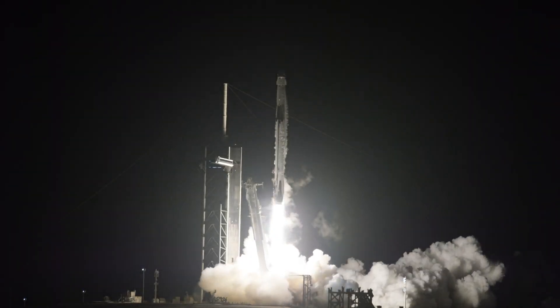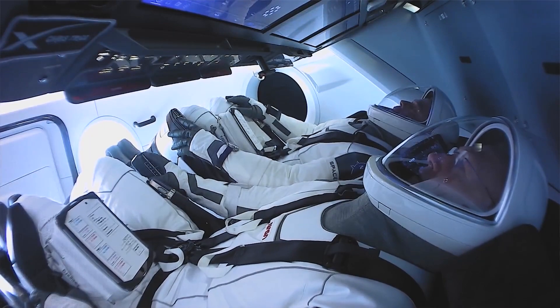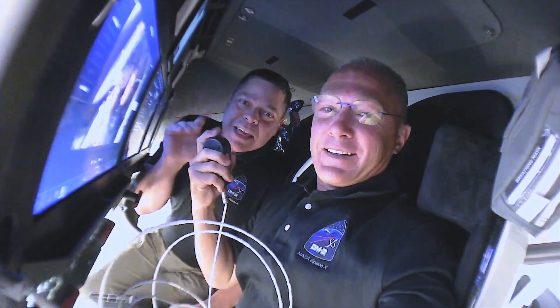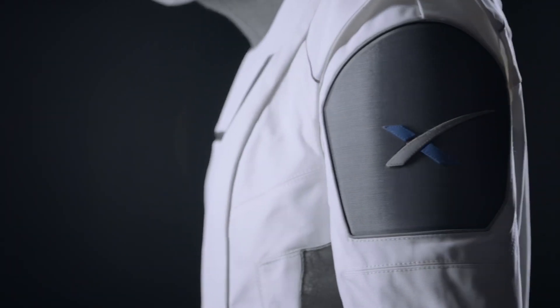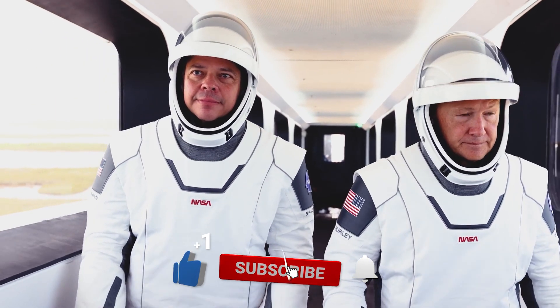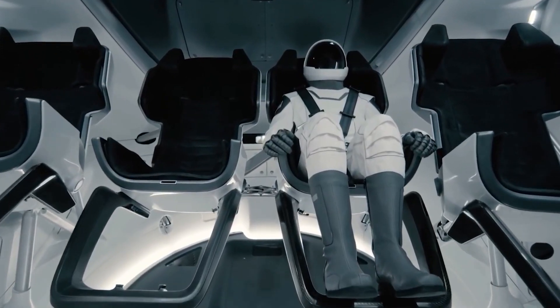Elon Musk's SpaceX has certainly gone where no business has gone before, and it indeed requires a great deal of vision, confidence, and faith to see that dream through, however spaced out it might have seemed at first. Do you like the high-tech spacesuit, or should we say the Musk suit? Let us know your opinion in the comments. Make sure you've hit the bell icon for upcoming videos, and if you enjoyed this video, please leave a like and subscribe. Thanks for watching.